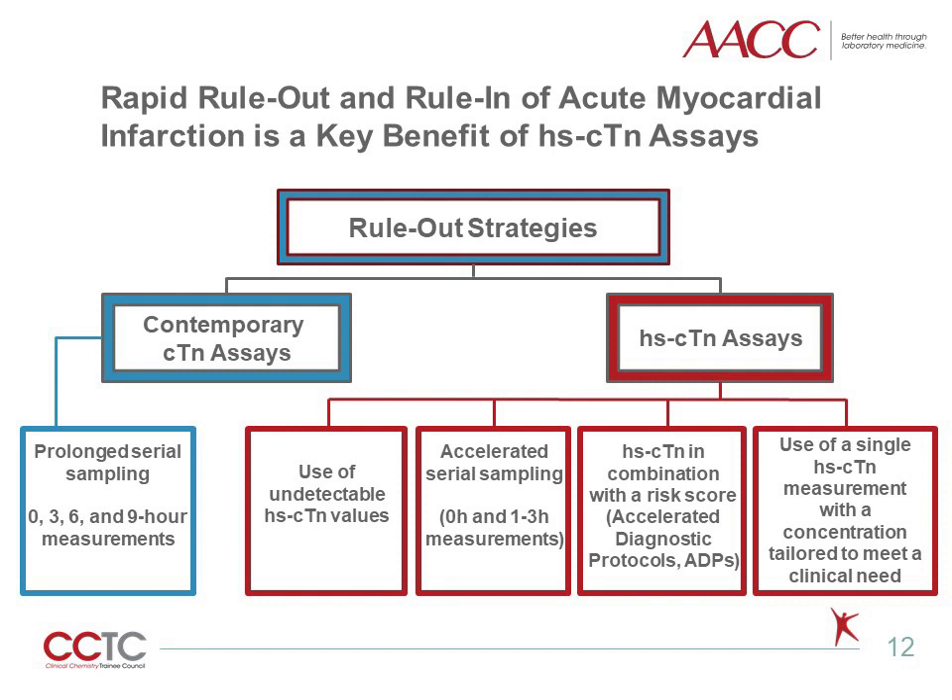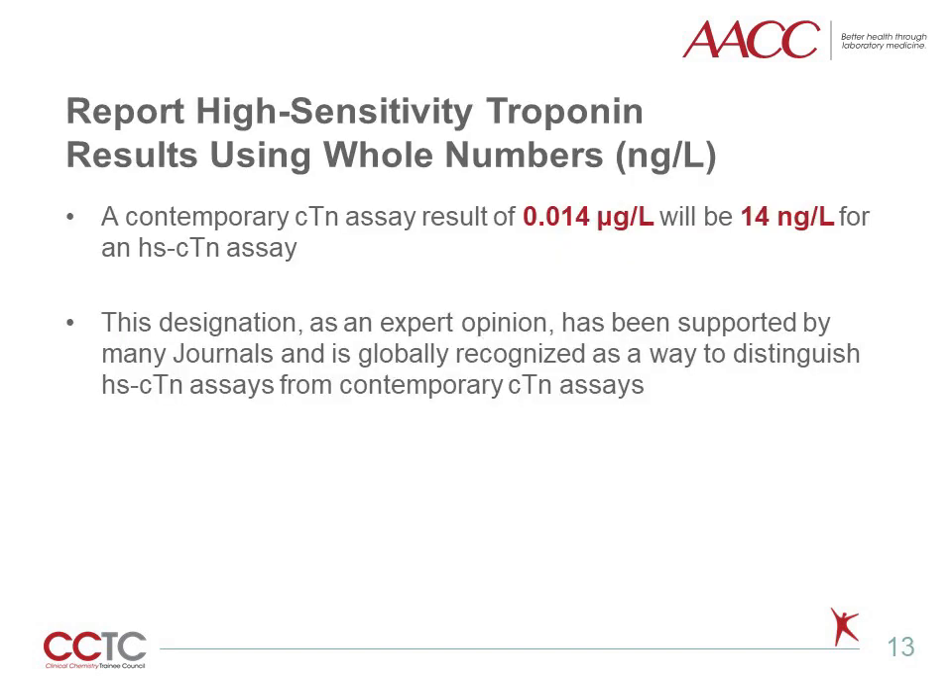For contemporary assays, serial or timed sampling strategies are prolonged and require anywhere from three to four different time points. This is because the assays have less analytical sensitivity, so in order to observe a significant change over time, a larger change in concentration must occur, which requires a greater amount of time to pass to observe a rise and/or fall. With high-sensitivity assays, different rule-out strategies can be used, including use of undetectable or below the limit of detection troponin concentrations, accelerated serial sampling protocols to shorten the time points required, use of high-sensitivity troponin combined with a risk score — also referred to as accelerated diagnostic protocols or ADPs — or a single high-sensitivity troponin result can be used, customized to meet a specific clinical need.